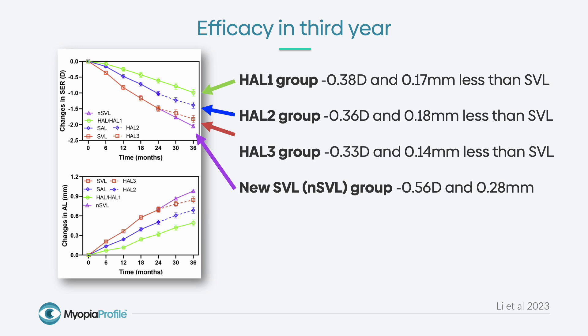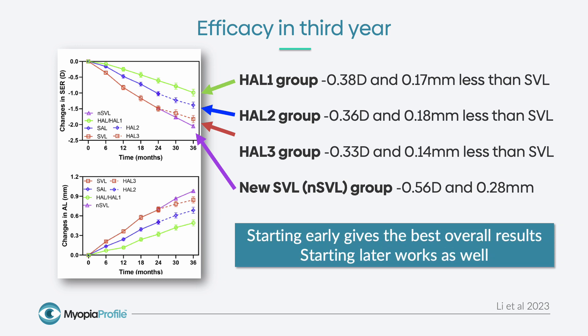This is what was found in the third year. Essentially, if the children had been wearing the HAL Essilor Stellest lenses for three years, which is the HAL-1 group, or one year, which is the HAL-2 and HAL-3 group, in the third year the progression was similar. That shows that starting later still had an effect, but starting earlier had the greatest overall effect. You can see how overall those green lines are lower because those children had been wearing the HAL spectacles for the entire three years. But in the third year, they all got an equivalent effect regardless of what they had been wearing previously, and this tells us that while starting early gives the best overall results, starting later in that third year works as well.